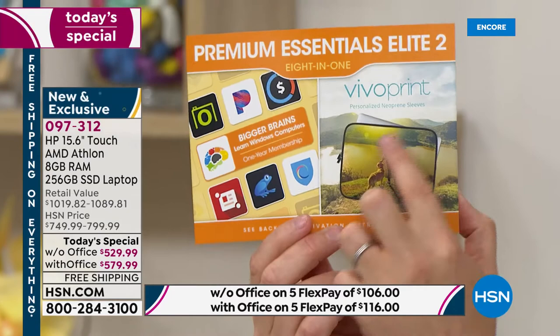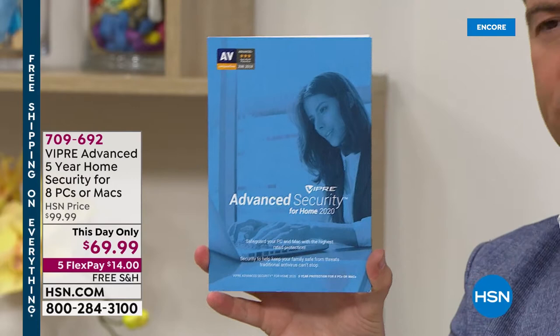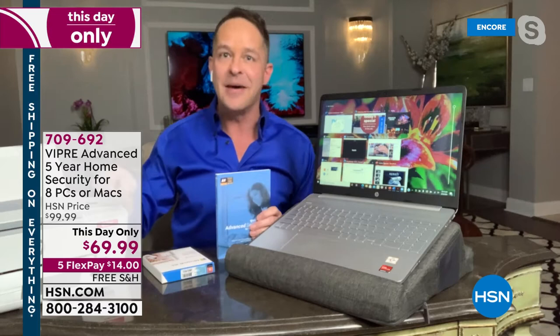Just choose whether you want it with or without Microsoft Office. Most people are choosing Office because it's only $50 extra and makes sense since we use Word, Excel, and PowerPoint. When you order tonight you also receive great apps, software, and services, including the ability to choose your own neoprene sleeve at no additional cost. Aaron, before you dive into the solid state drive and AMD Athlon processor — we have a this-day-only offer on Viper, which is also free shipping. If you're ordering the new laptop, order Viper to go along with it.